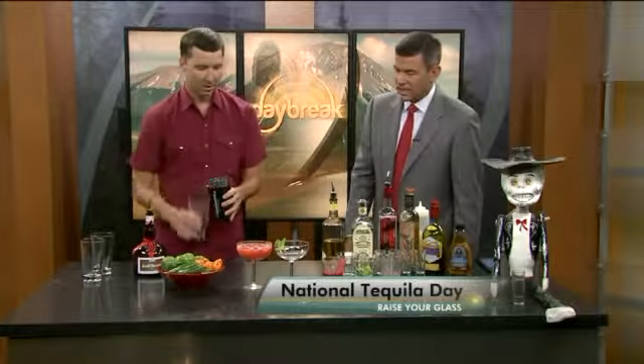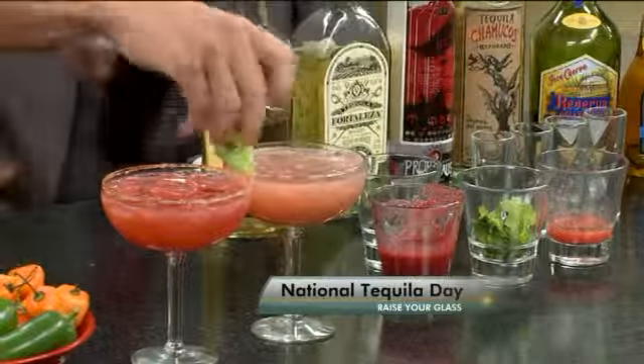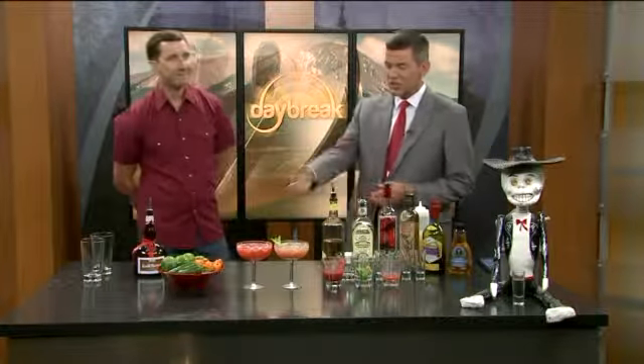That goes into a margarita glass with some mint in it as well — nice little garnish. It's a great way to start the day. Champions right here on Daybreak with Matt McCann from Marg's Taco Bistro. These recipes, if you didn't keep up, are on our website at kwgn.com. Matt, thanks for joining us on a big day.